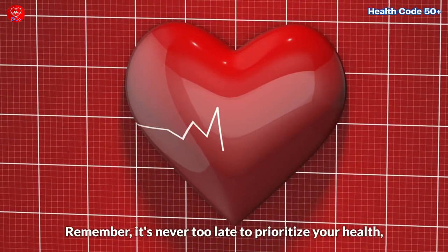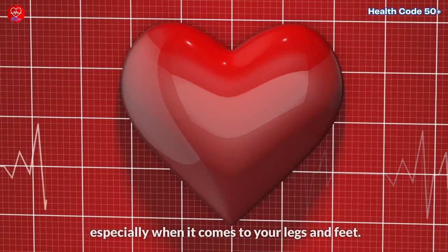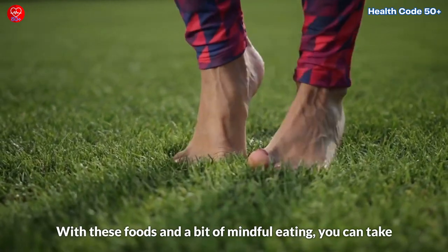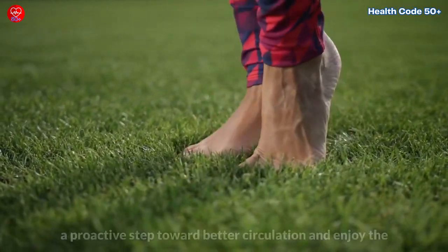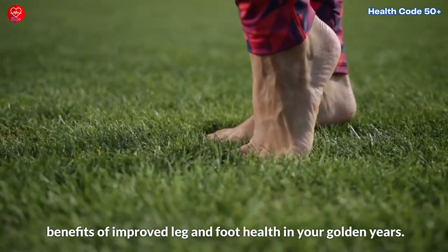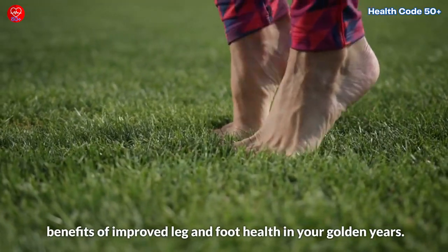Remember, it's never too late to prioritize your health, especially when it comes to your legs and feet. With these foods and a bit of mindful eating, you can take a proactive step towards better circulation and enjoy the benefits of improved leg and foot health in your golden years.